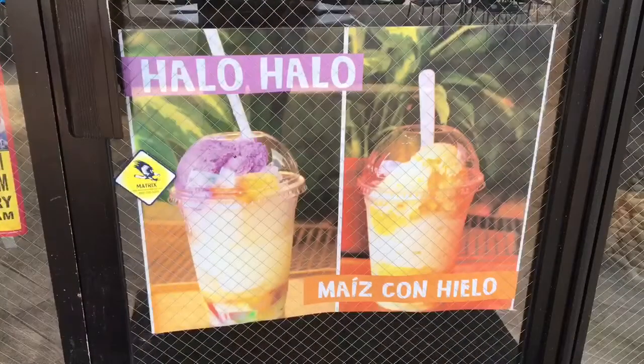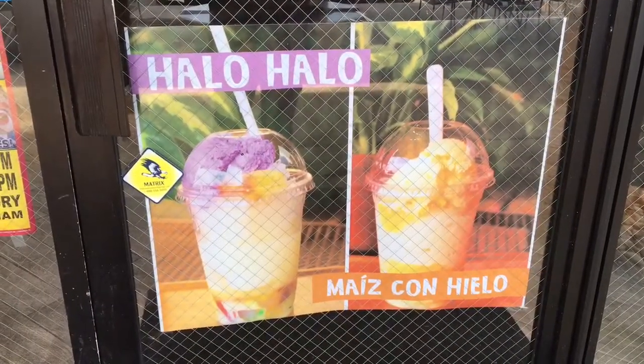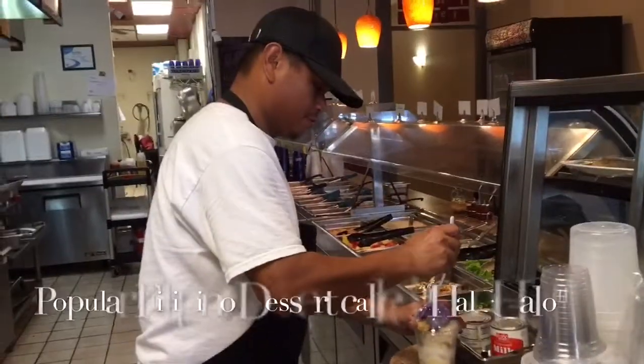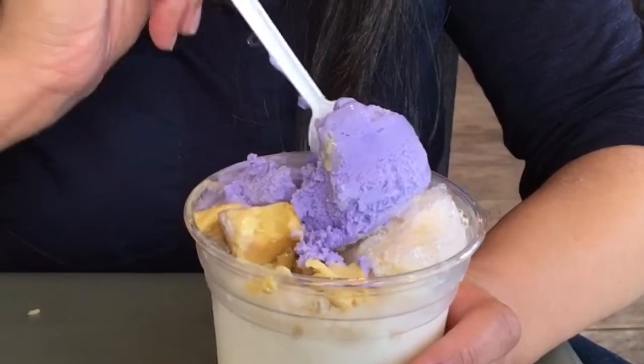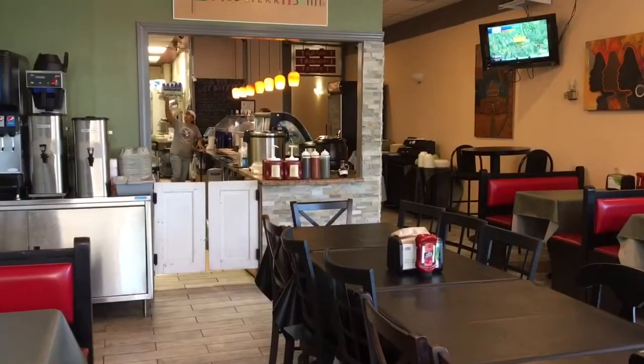They also had a very popular Filipino dessert called Halo Halo. It had a mixture of everything in it and it was so refreshing. I really enjoyed it.